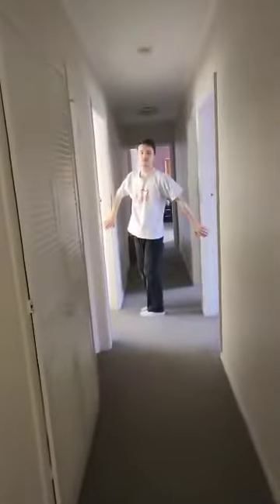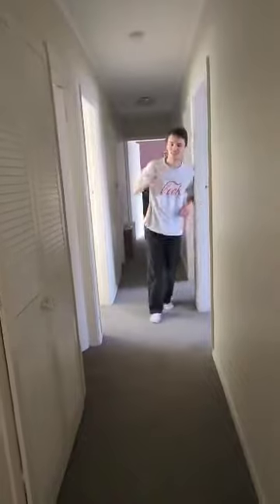Oh hey there, welcome to my house, I'm Jamie. Come on in. Now before we get started, can I tell you a little secret? I love to do roly-poly's up to my room. Come on.